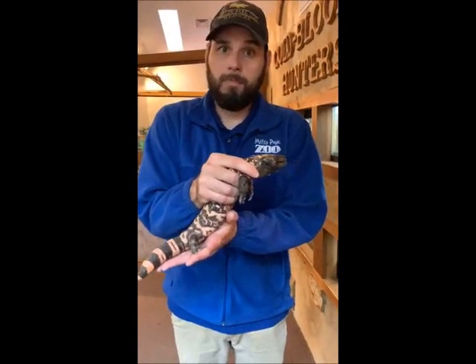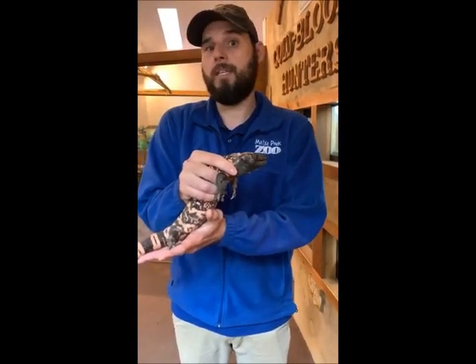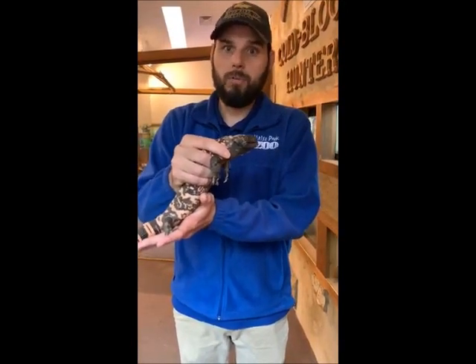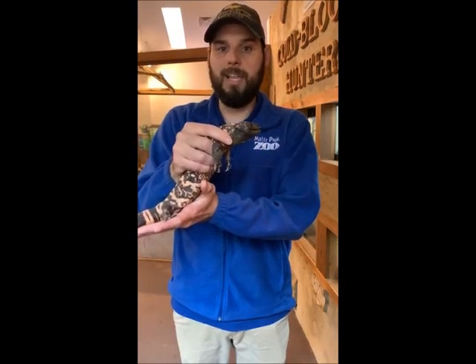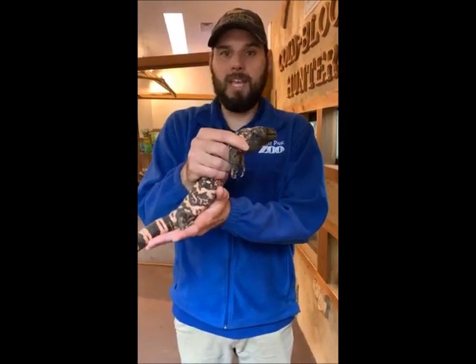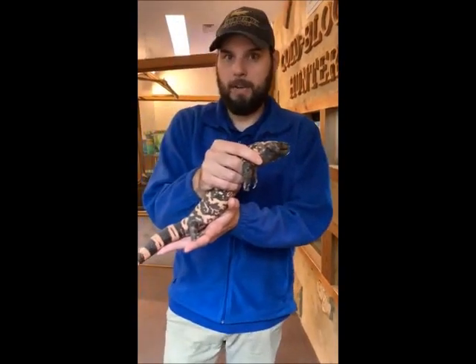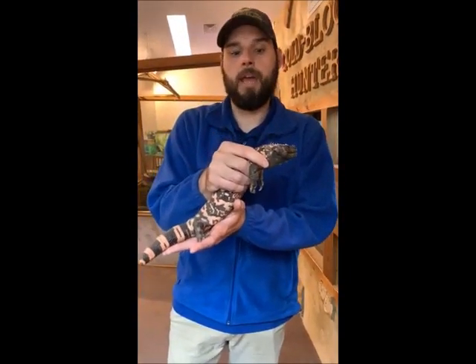They will remain the rest of their lives in captivity because of that. If you're out in the wild and you see something cool, just leave it there — that is where it belongs. This is a good lesson. I would love for these animals to be back out roaming in Arizona and Mexico, but unfortunately they aren't able to do that anymore.